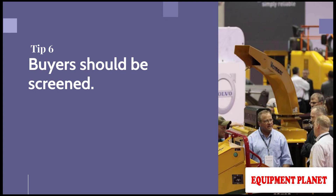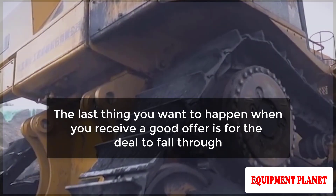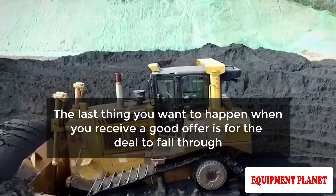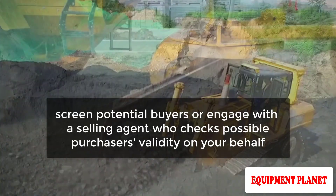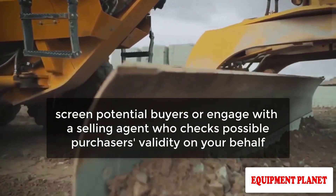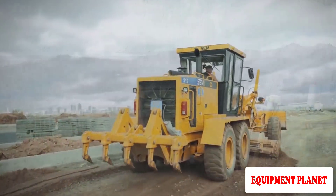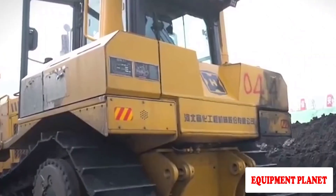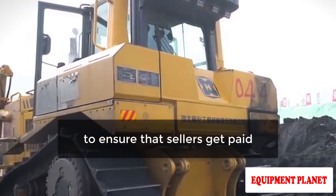Tip Number 6: Buyers Should Be Screened. The last thing you want to happen when you receive a good offer is for the deal to fall through. Before accepting an offer, screen potential buyers or engage with a selling agent who checks possible purchasers' validity on your behalf. Auctioneers pre-qualify potential purchasers to avoid deals falling through and to ensure that sellers get paid.